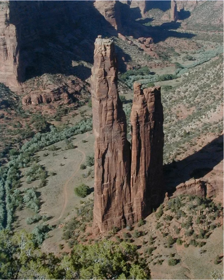Fortresses were built for protection from invaders. The White House ruin in Canyon de Chelle is about 1,000 years old. There are two dwellings, an upper and a lower. At one time, the walls of the lower structure reached up to the base of the upper dwelling, which was covered with white plaster. It is not Navajo — it was built by ancient Puebloan people.